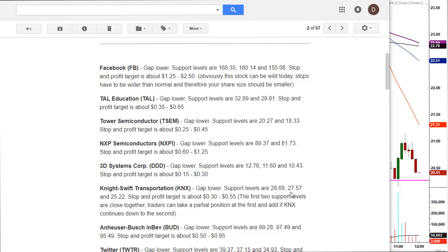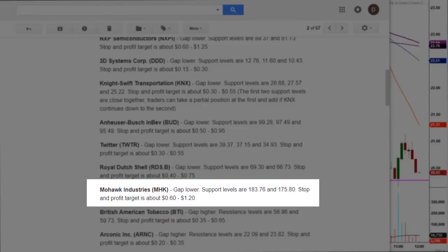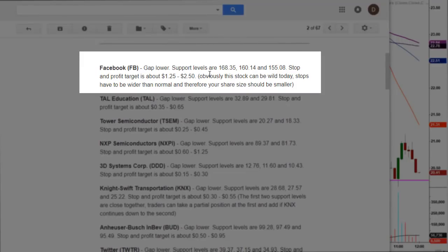The third trade was Mohawk Industries, ticker MHK — gapped lower, support levels at 183.76 and 175.80, stop and profit target about 60 cents to $1.20. And just for fun, Facebook gapped lower with a support level at 168.35 and two secondary price targets; stop and profit target about $1.25 to $2.50 — a minimum profit target. We'll look at Facebook's after-hours earnings move towards the end of the video.